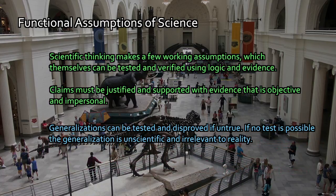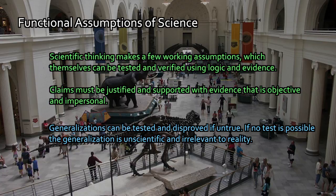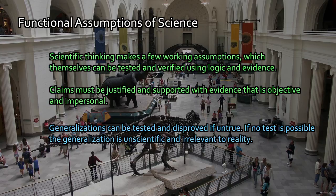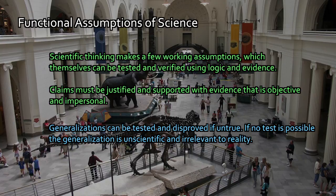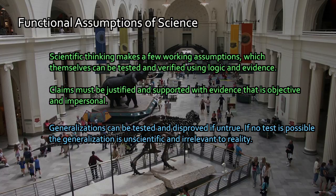Fourth, generalizations can be tested and they can be disproved if untrue. If no test is possible, the generalization is unscientific and frankly quite useless. The generalizations we pull out of inductive reasoning based on experiments and observation can themselves be tested. The point of experiments should be to take a claim and try to rip it apart, find its weaknesses, and test it. If it can be tested, we'll find out how to disprove it. If we go to an experiment and it's disproven, it's disproven.